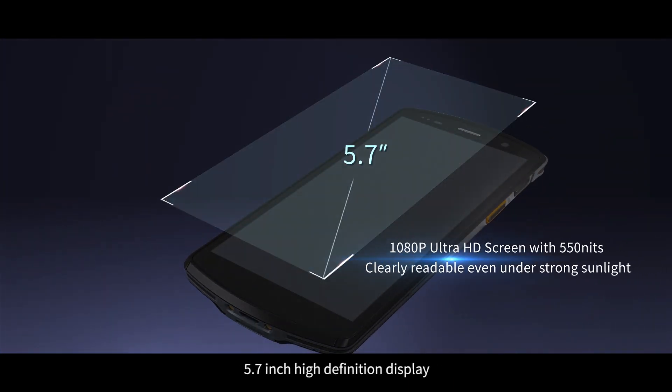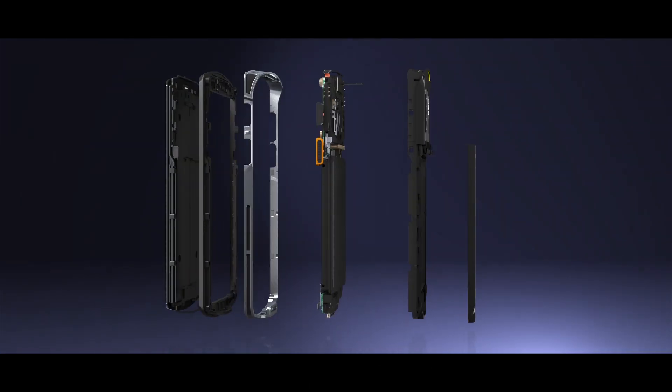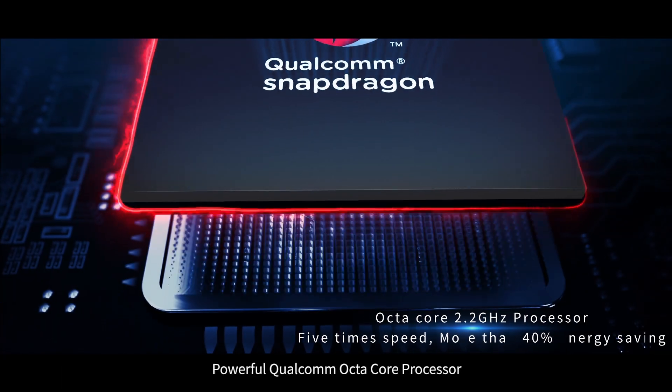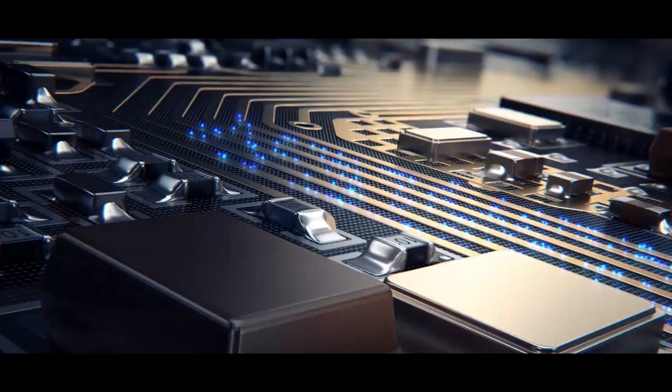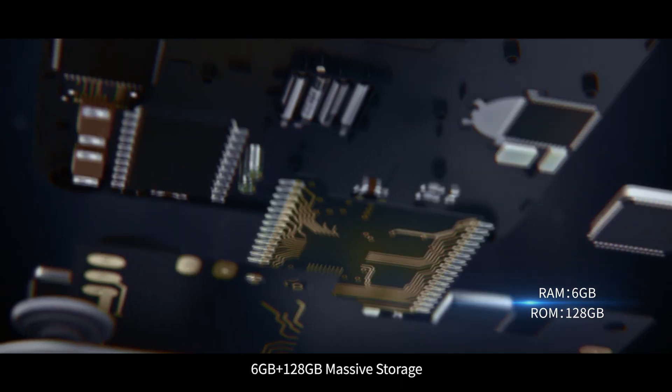5.7-inch high-definition display. Powerful Qualcomm octa-core processor. 6GB plus 128GB massive storage.